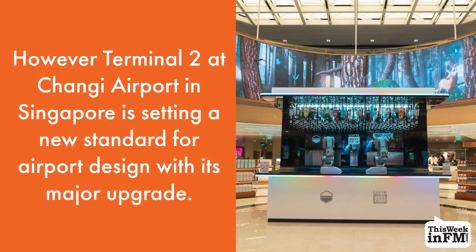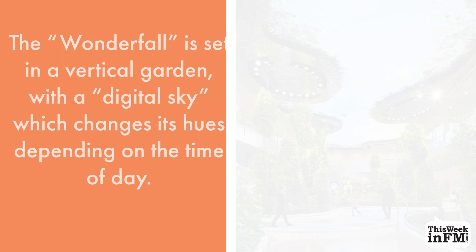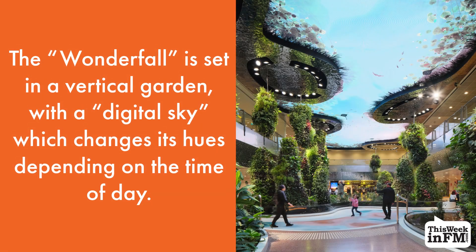Terminal 2 at Changi Airport in Singapore is setting a new standard for airport design with its major upgrade. An immersive 14-metre tall digital waterfall descends at the departure hall. The waterfall is set in a vertical garden, with a digital sky which changes its appearance depending on the time of day.